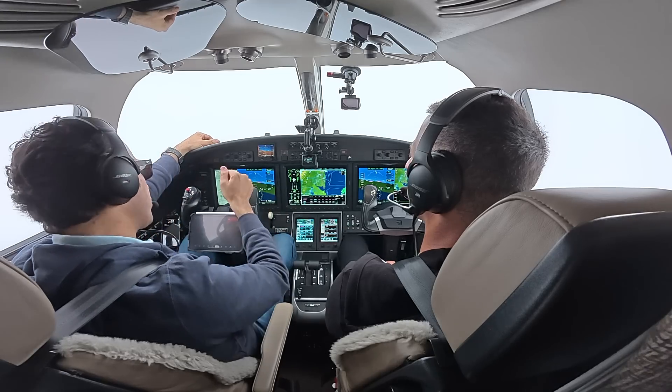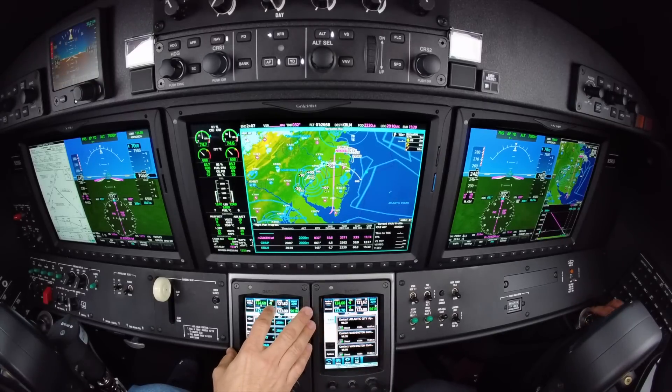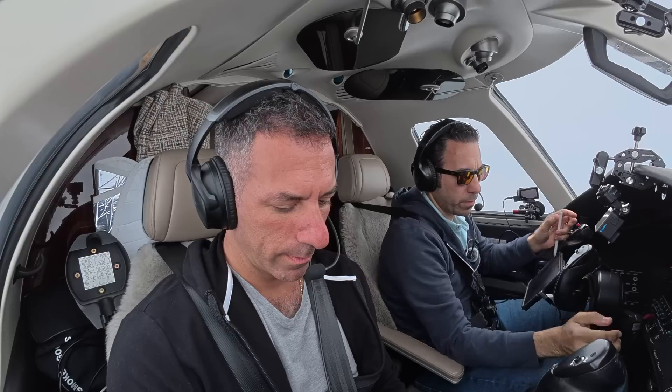We're talking to Atlantic City approach. Flight station 9 Sierra Sierra, descend and maintain 5,000. We've got 5,000. While we do this, we are going to listen to the weather.